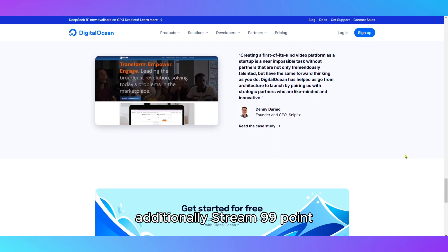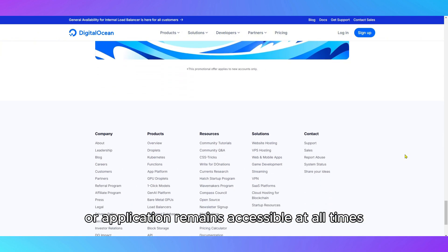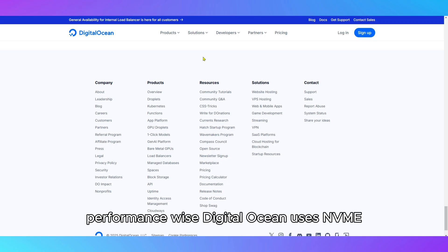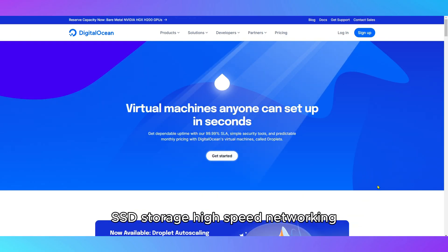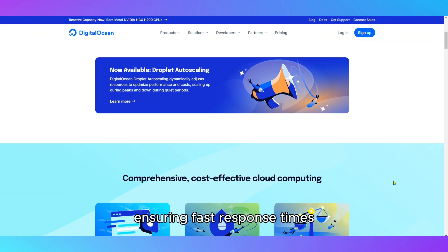Additionally, DigitalOcean offers 99.99% uptime guarantees that your site or application remains accessible at all times. Performance-wise, DigitalOcean uses NVMe SSD storage, high-speed networking, and AMD EPYC or Intel Xeon processors, ensuring fast response times.